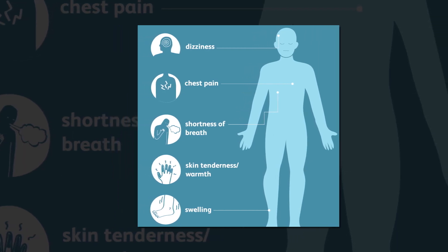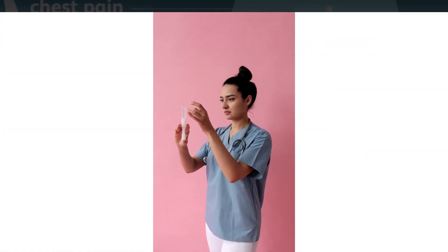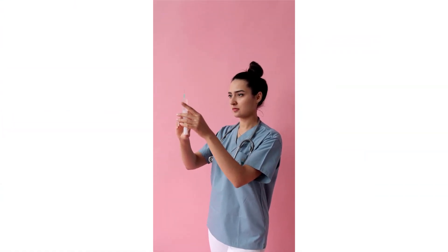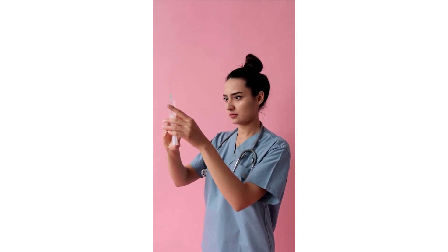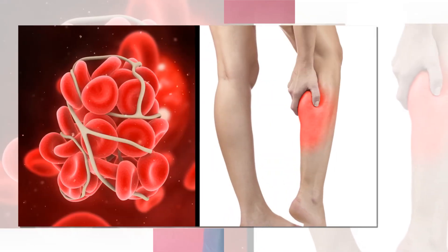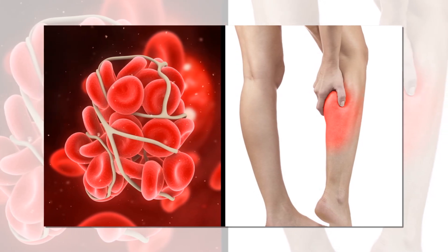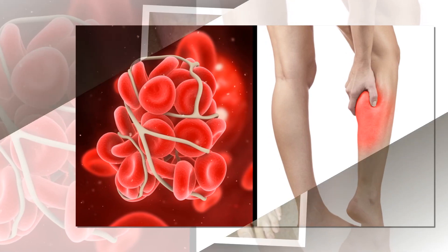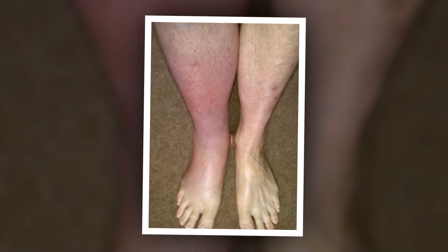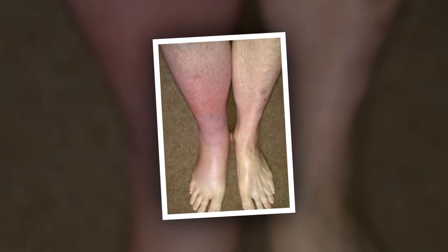Pulmonary embolism signs and symptoms: clots can break off from a DVT and travel to the lung, causing a pulmonary embolism, which can be fatal. The signs and symptoms include sudden shortness of breath, chest pain that is sharp and stabbing and may get worse with a deep breath, rapid heart rate, and unexplained cough sometimes with bloody mucus. Call an ambulance or 911 immediately for treatment in the ER if you experience these symptoms.